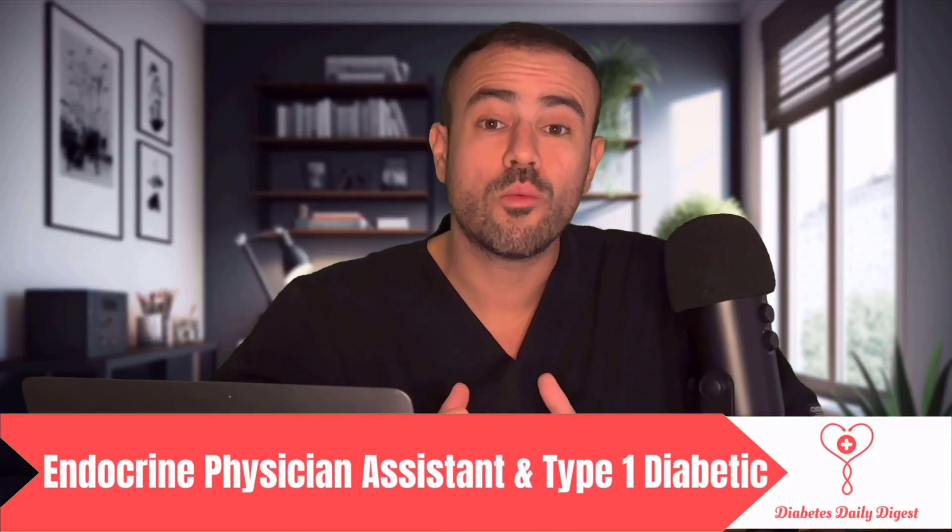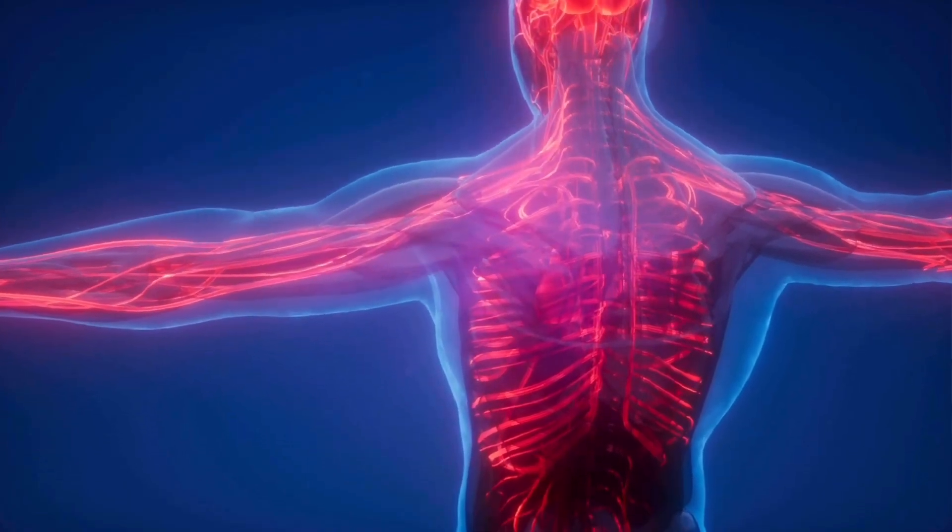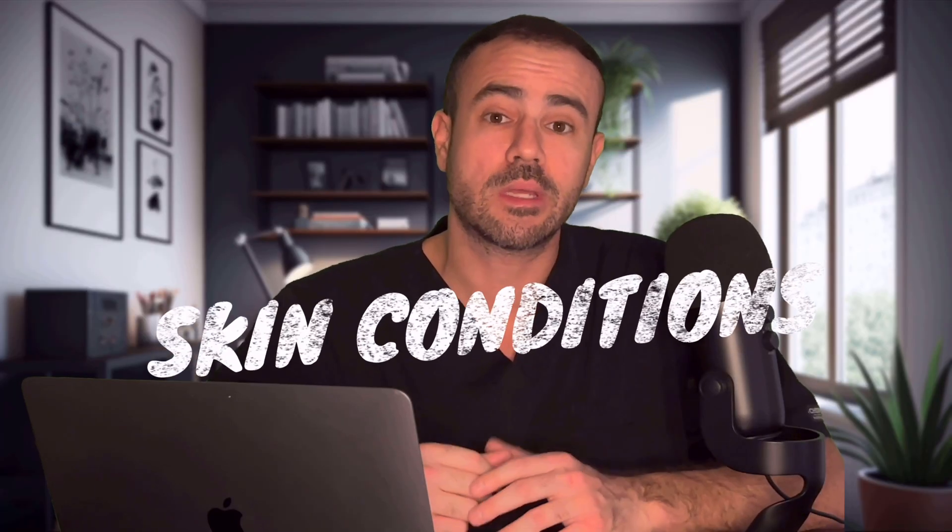Your skin is screaming for your help. Whether it's an early warning sign of pre-diabetes, insulin resistance, or an indication of poorly controlled diabetes, your skin can often be one of the first indicators that something is wrong in the body. Today we're going to go over some common skin conditions found in both pre-diabetes and diabetes. Stay tuned as we discuss 10 common skin conditions that you do not want to ignore.